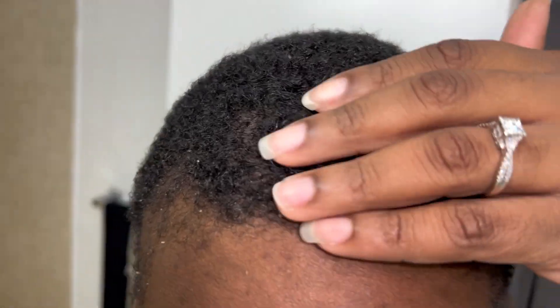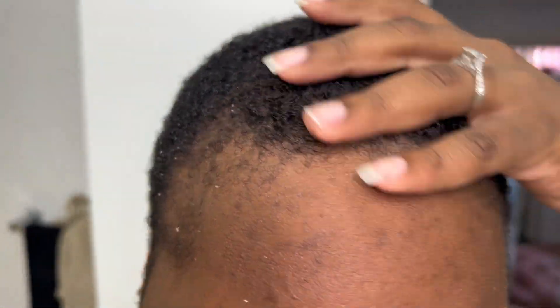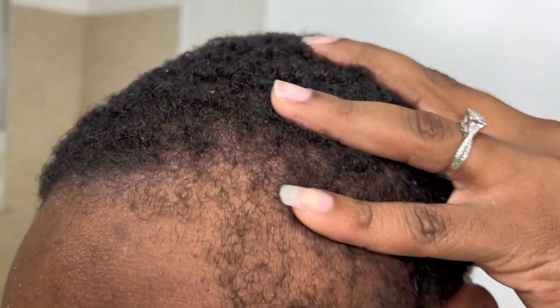Fresh out the shower. We'll see what happens when it dries, but if my scalp feels a lot better — it looks a little better.